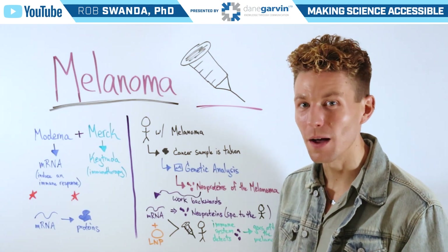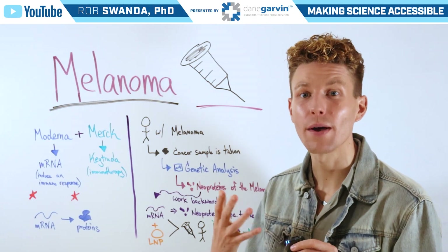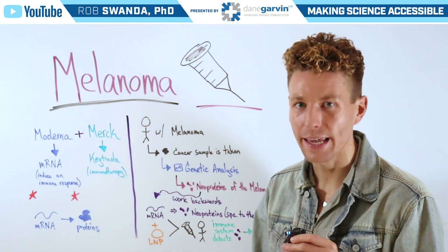On the channel we've talked a lot about different vaccines for infectious diseases, and for today's video we also want to talk about an emerging vaccine, but this time for cancer — specifically a type of cancer known as melanoma, or skin cancer.